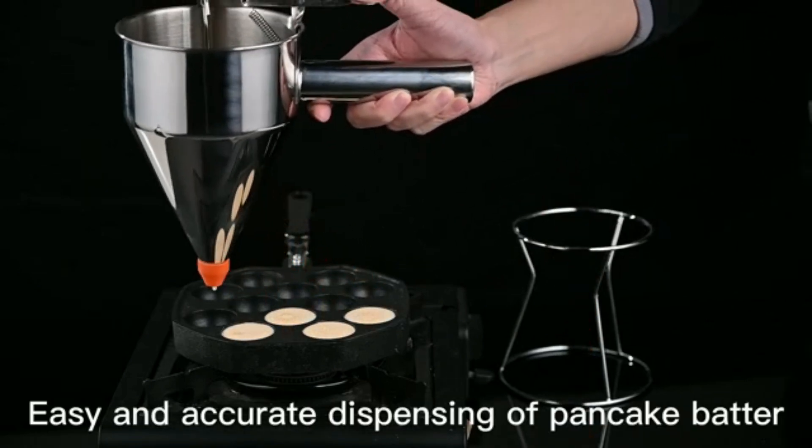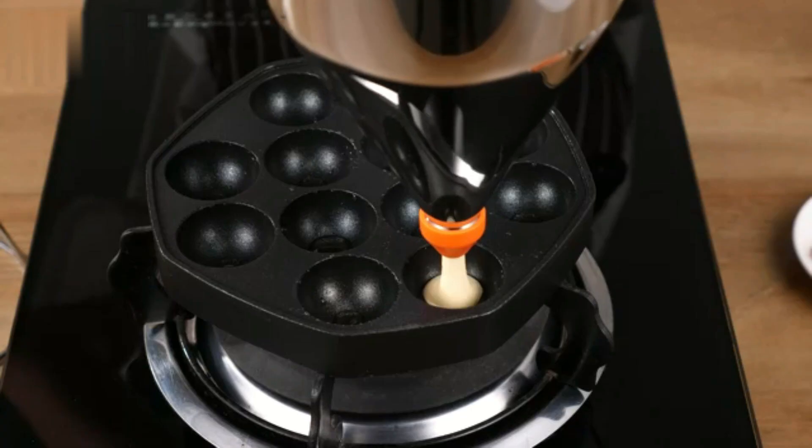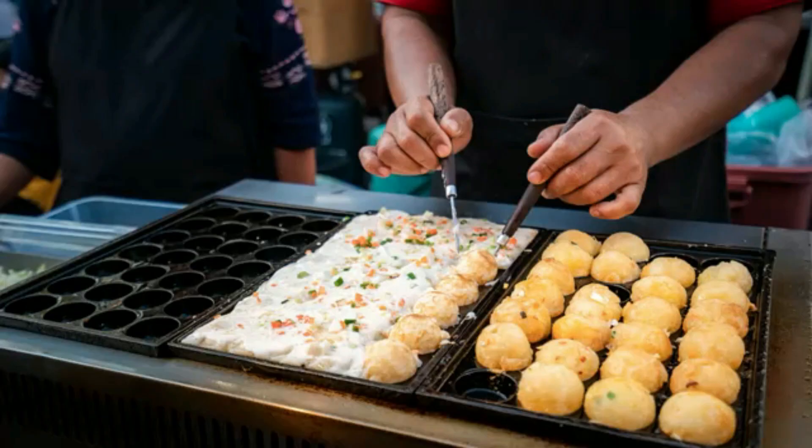Notably, this product has not been discontinued since its first availability on August 3, 2018. In conclusion, the OXO Good Grips Precision Batter Dispenser combines practicality and innovation, making it a top kitchen find this month.